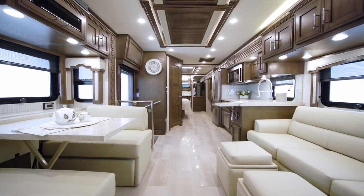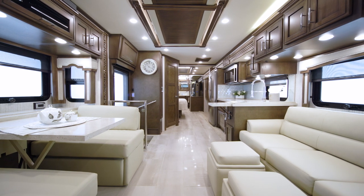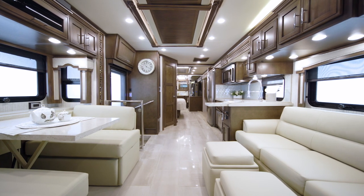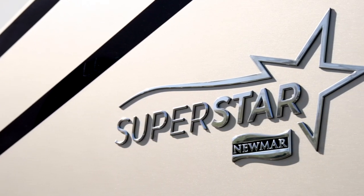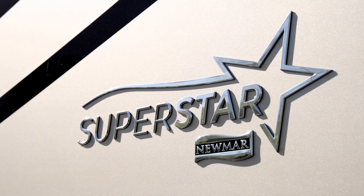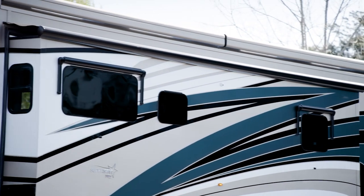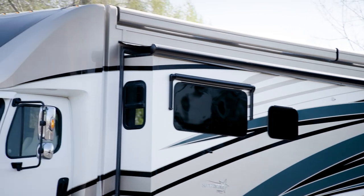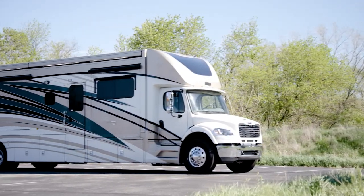Our Super C's quickly rose to the top of the class when we introduced them. This astonishing coach features industry-exclusive appointments that set it apart. It's our pleasure to take you on this tour of the 2022 Superstar, filled with industry-exclusive innovations you simply won't find anywhere else in the industry. The 2022 Superstar always stands out.